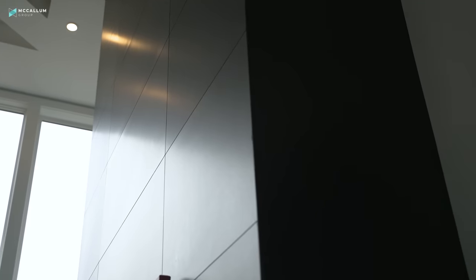We've got 5,200 square feet, five bedrooms, five bathrooms to show you and surprises around every corner. So let's get started.